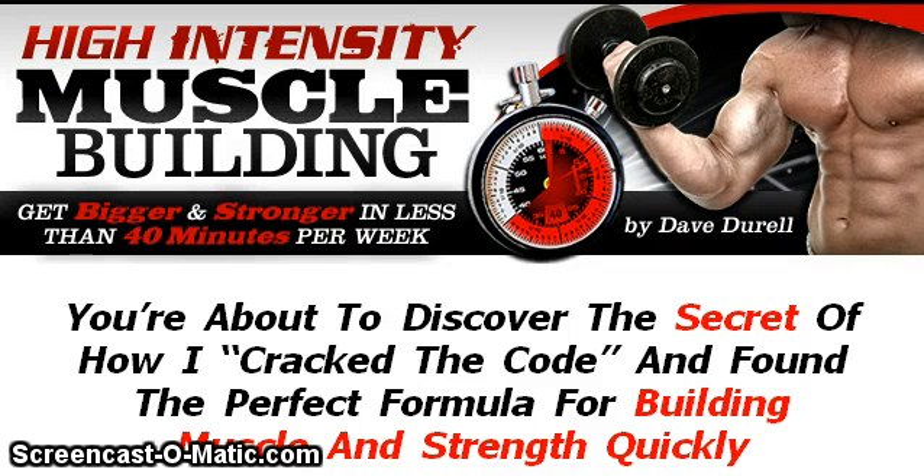Hi everybody, this is Kerry Richards and this is a video review of Dave Varell's new high-intensity muscle building program. I'm going to explain a little bit about Dave's new workout course and then show you exactly what you'll get when you order it. Stick around to the end of this short video because I'm going to be explaining the special bonuses that Dave is providing for those who sign up early.